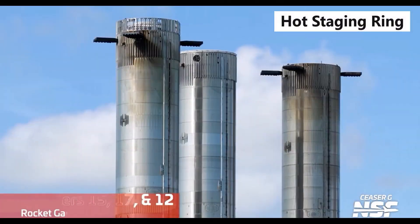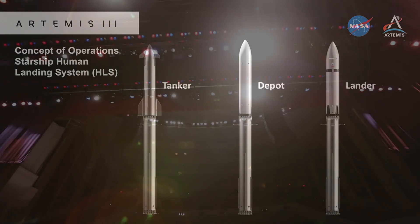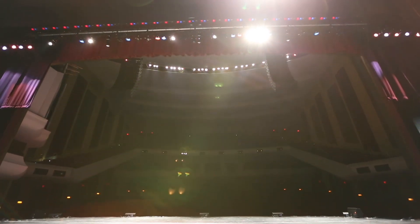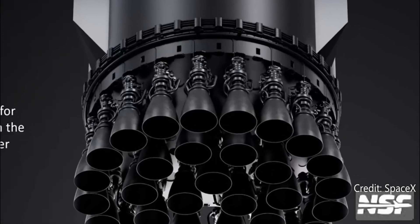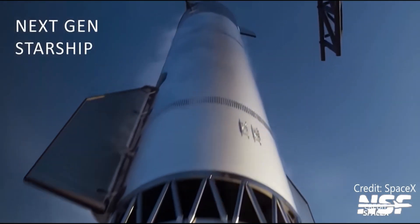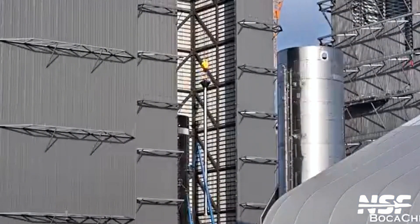Flight 12 is the first full stack of the Block III Starship system — think of it as Starship's Broadway debut: new costumes, tighter choreography, and a finale that could bring the house down. Vehicle specs: Booster 18 is expected to have 35 Raptor 3 engines, with thrust of approximately 98 MN. It features 3 grid fins, down from 4, now 50% larger and stronger.